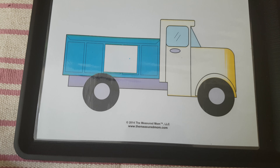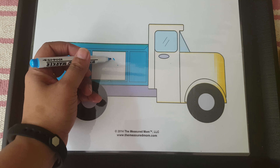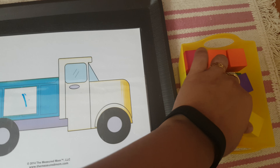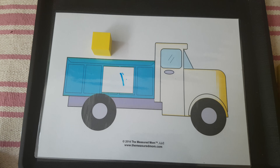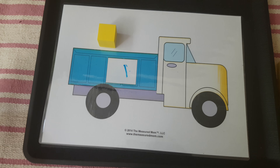Next is this counting activity. I got this from Measured Mom. I'll write down a number — like one or two — and she will place the same number of blocks on it. We'll practice numbers 1 to 20 counting.